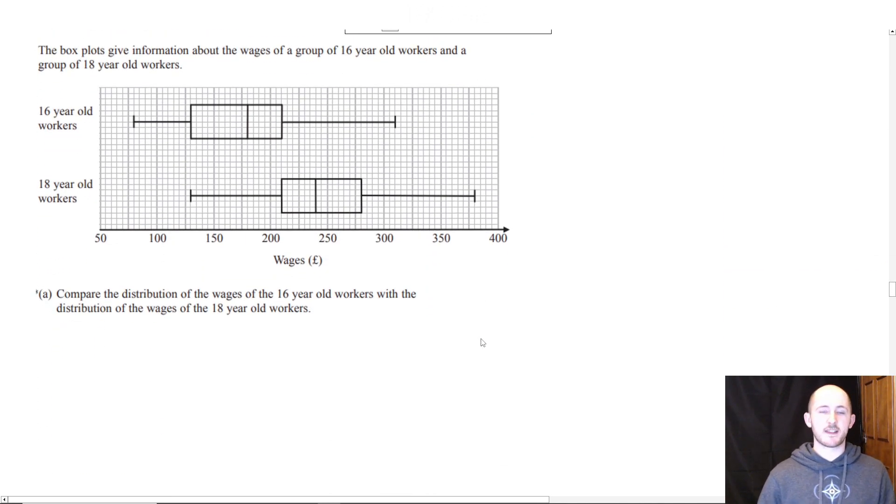Box plots. The statistics side of your GCSE is generally neglected by your schools, so this might be slightly trickier for you. We have a box plot that gives information about the wages of a group of 16-year-old workers and 18-year-old workers. If you'd like me to quickly go through what a box plot is, then let me know.